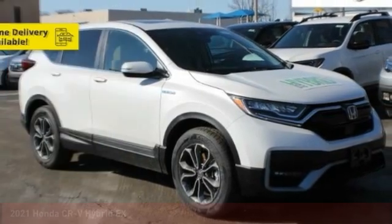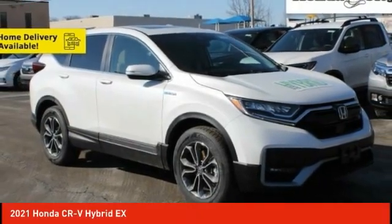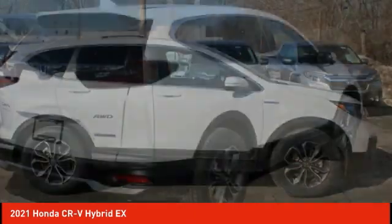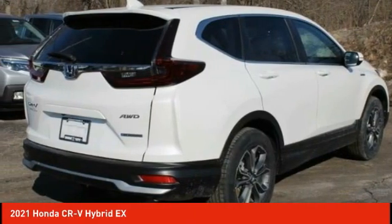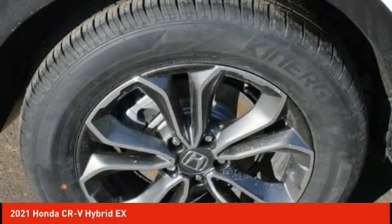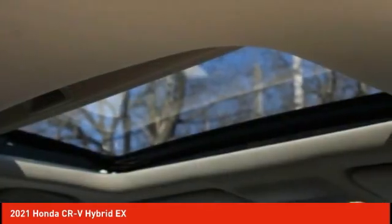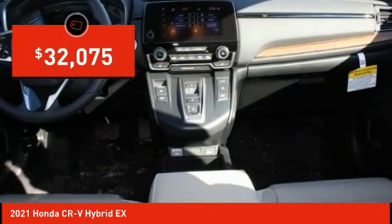We are pleased to show you the 2021 CR-V Hybrid. The Honda CR-V Hybrid offers a powertrain with plenty of energy, a cabin with plenty of room, and a ride with plenty of comfort. This is all in addition to the fact it's a hybrid vehicle and the additional efficiency that it offers, and is priced below $35,000.